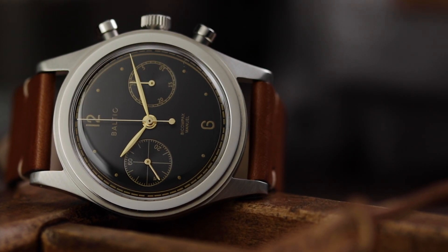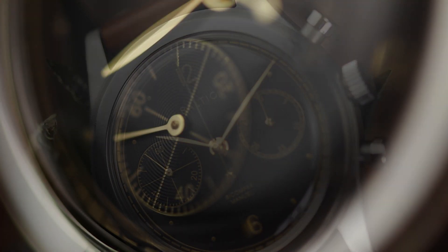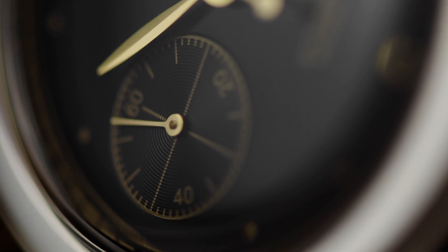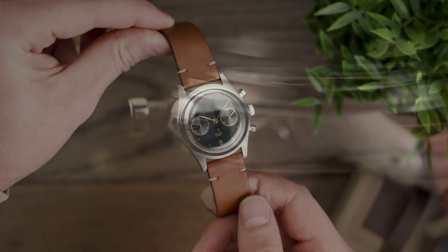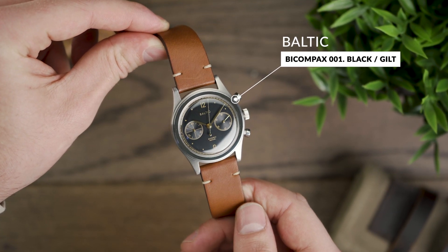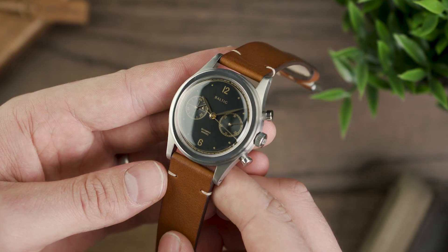First up, Baltic Watches. Based in the east of France, Baltic Watches are all about traditional craftsmanship in watchmaking, taking an authentic inspiration from the seemingly endless world of vintage watches. This is naturally something that translates perfectly in their range of watches, particularly the Bi-Compact 001.